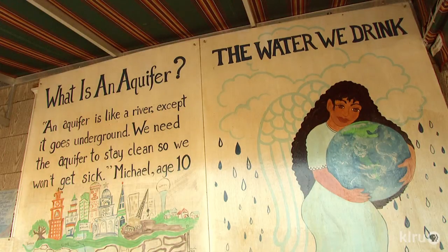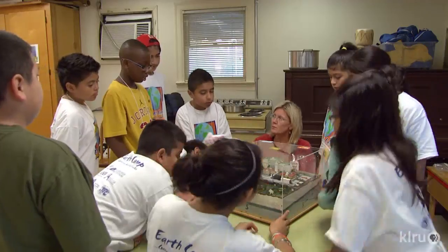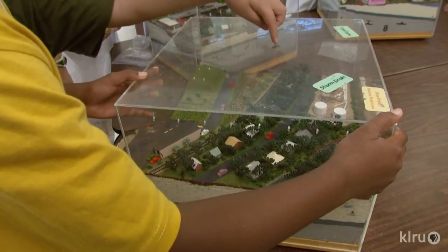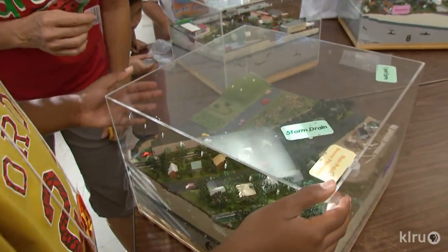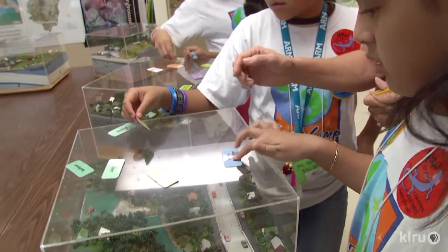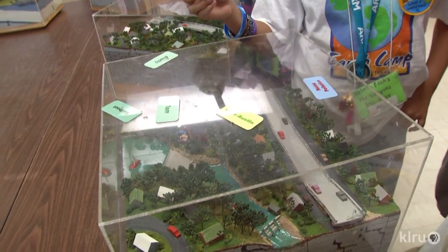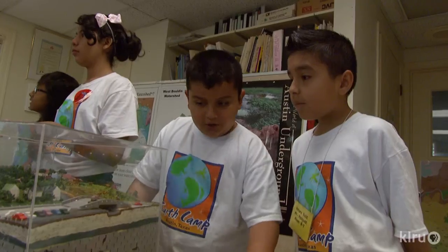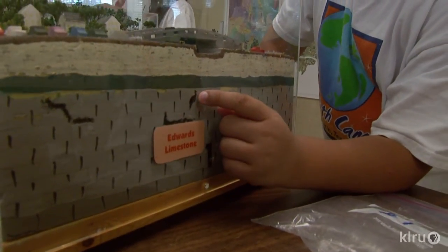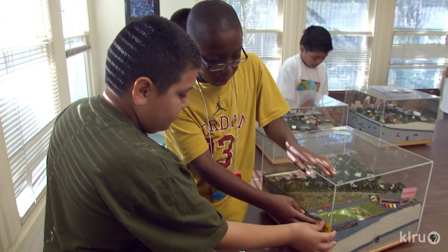Every lesson connects to the watershed and how what we put on the ground affects the water we drink. Using a reference to Barton Springs and the diagonal fault students visited, the instructor shows cubes representing different areas around Austin, teaching about the watershed — the land on top, the groundwater beneath — and how pollution and trash affect that water, including the Edwards limestone geology.